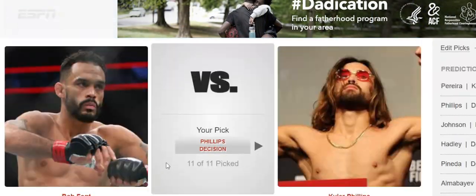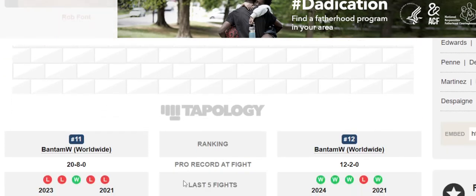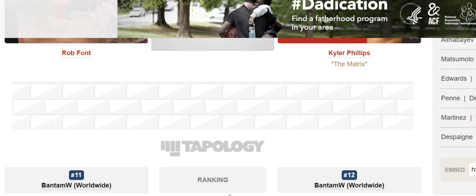Welcome back to the channel. Today we are talking about Rob Font versus Kyler Phillips. Rob Font has 20 wins and 8 losses, he's one and four in his last five fights, plus 215 underdog, 37 years old, 5'8 with a 71 and a half inch reach, fighting Kyler Phillips who's 12 and 2, four and one.